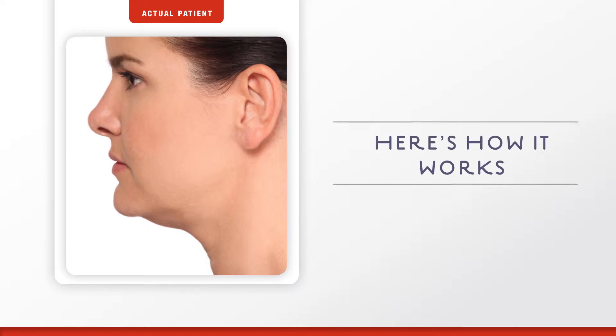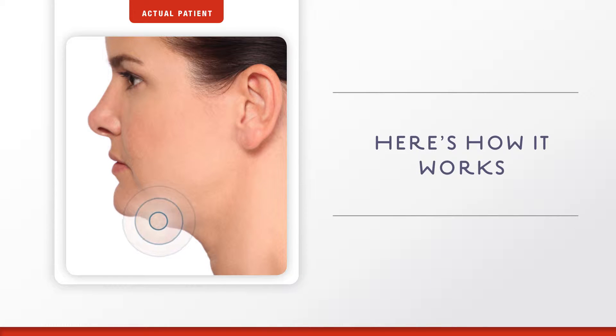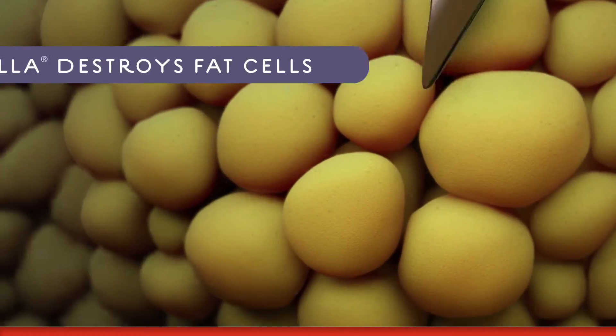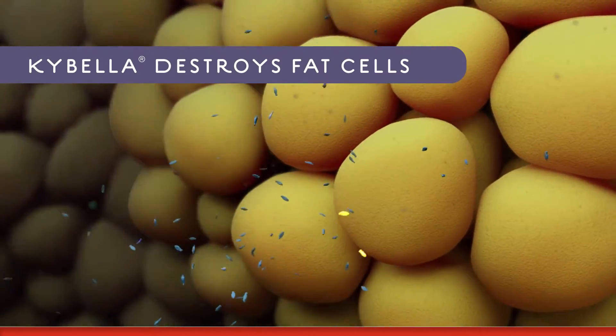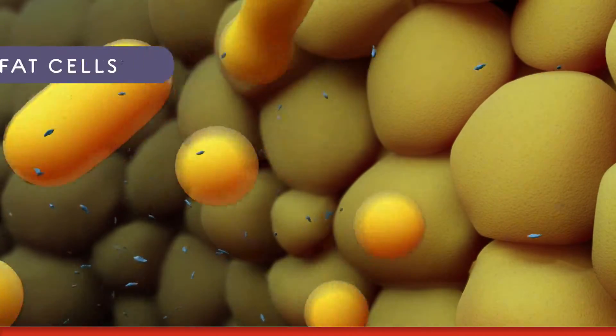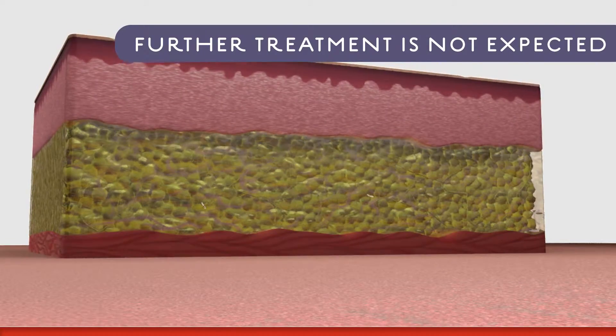So how does Kybella work? Kybella is a non-human and non-animal formulation of deoxycholic acid, a naturally occurring molecule in the body that aids in the breakdown and absorption of dietary fat. When injected under your chin, Kybella destroys fat cells. And once those cells are destroyed, they can no longer store or accumulate fat.